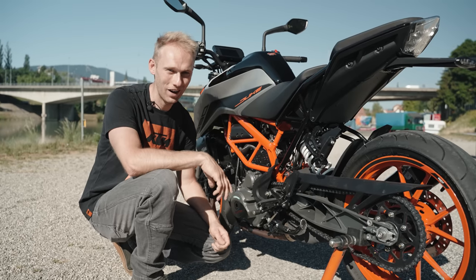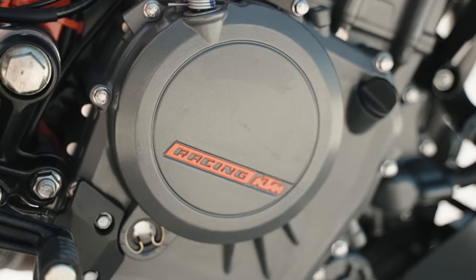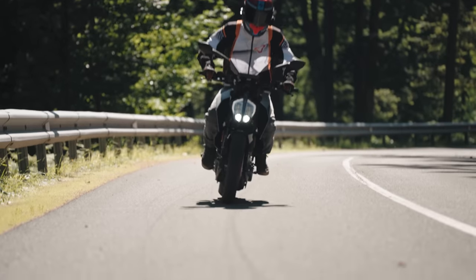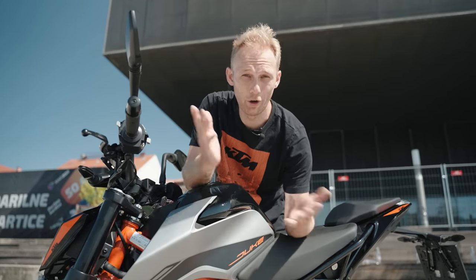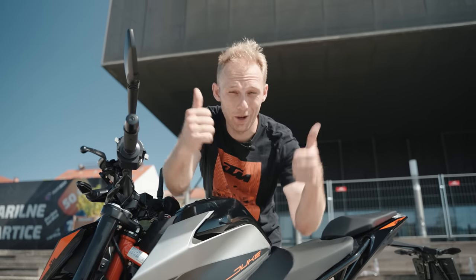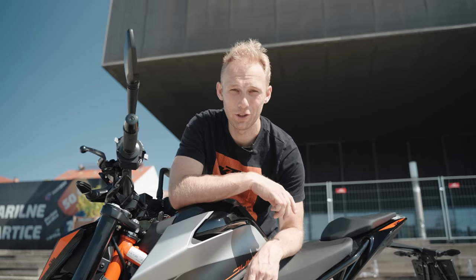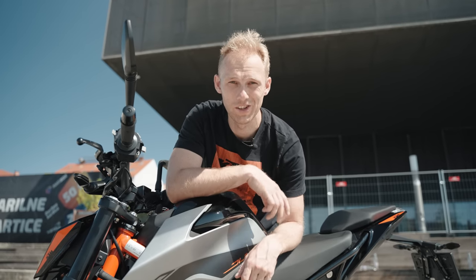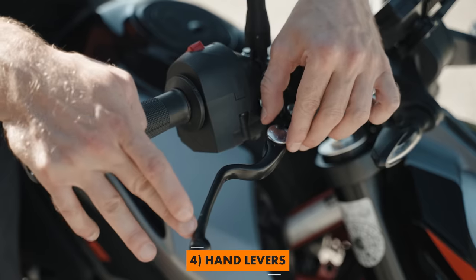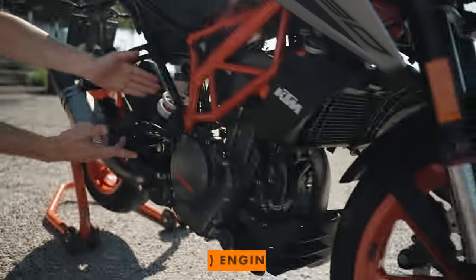Beside the quick shifter we have a slipper clutch, and that prevents rear wheel chatter when you want to do the supermoto slide. If you like the review so far and would like more in the future, hit the like button — thanks guys for the support. And now let's continue — adjustable brake and clutch lever. Here comes the stock engine.